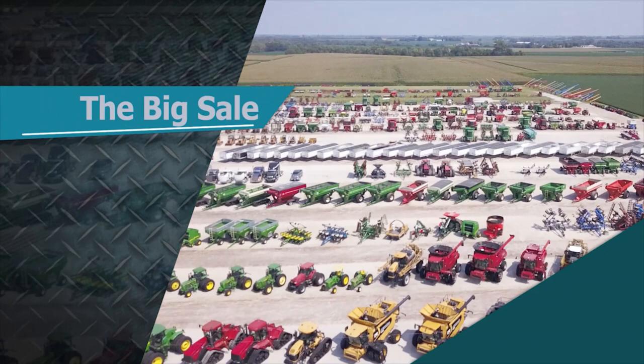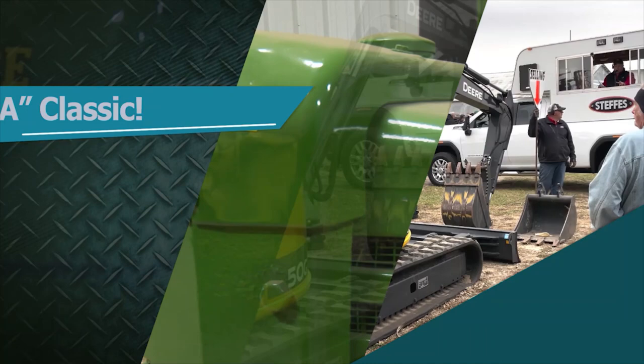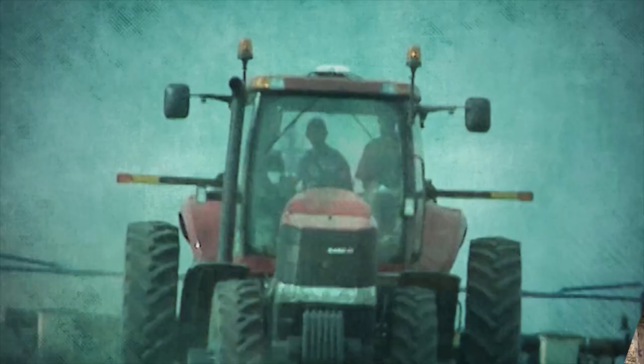This week on Machinery Pete TV: more from Sullivan's big online auction. Pete and Dan focus on a pair of choice low-houred Case IH combines. Pete travels to Texas to meet a man and his John Deere A. And a small sale in Iowa produces a record-breaking price on a Deere excavator.